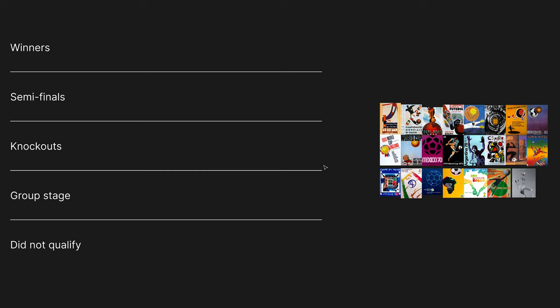Although the overall feel may look a bit homemade by today's standards, there's a lot to recommend this one, so I'm going to rank it as knockouts. The ranking stages are: winners, semi-finals, knockout stage, group stage, or did not even qualify.